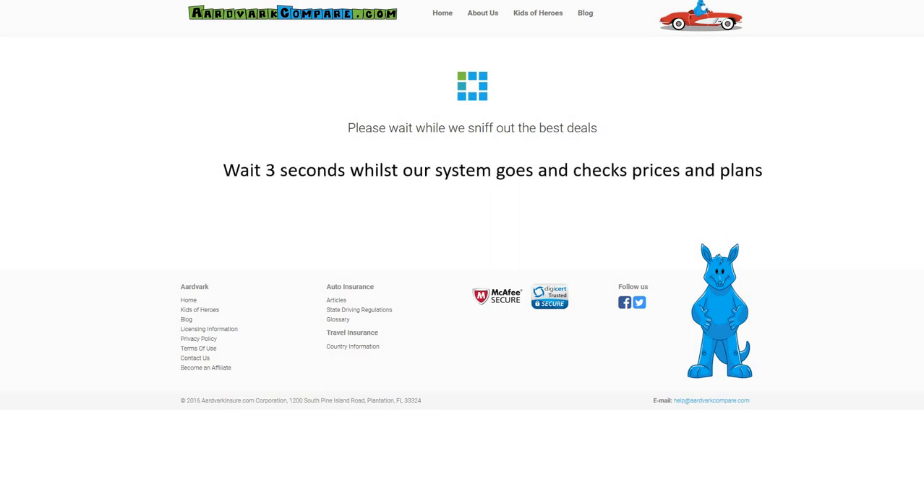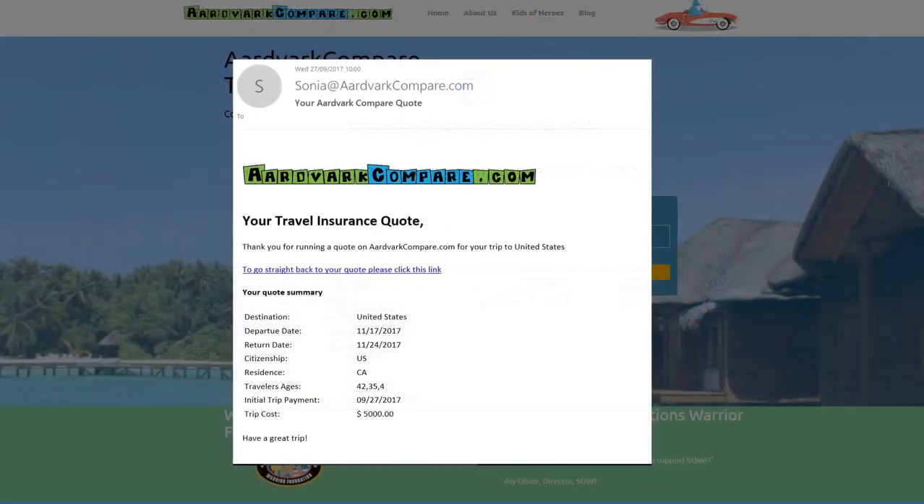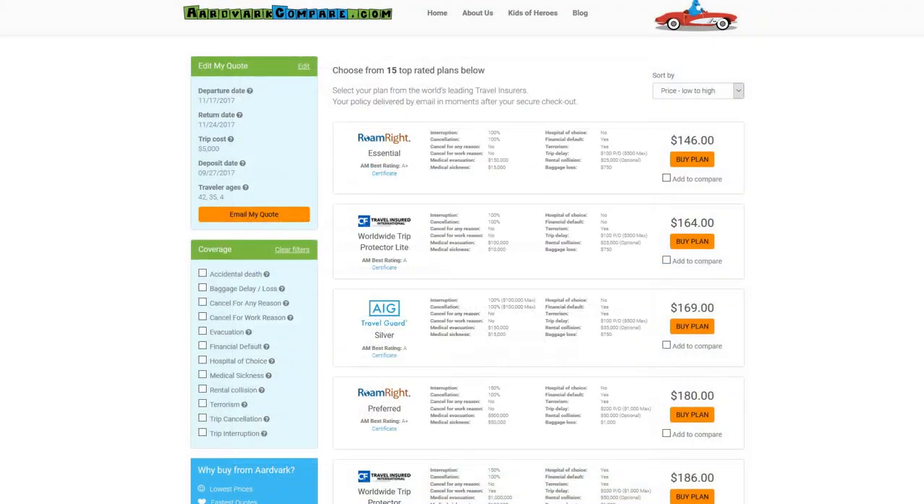That's the beauty of insurance comparison — you get to see all the best prices in the market, and you won't find the same trip insurance plans available at a better price. Price certainty is guaranteed as a result of anti-discriminatory insurance law in the US.